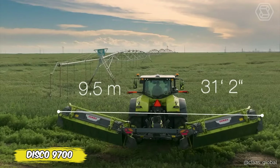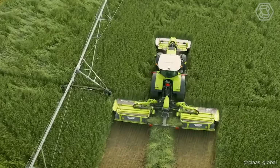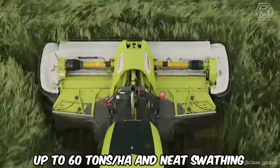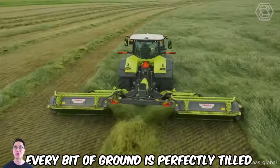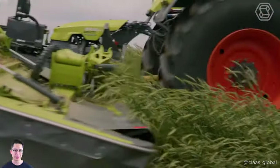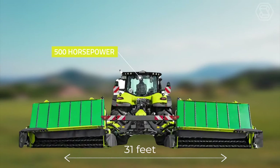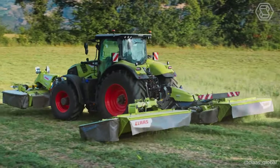Dreaming of a mower that covers a 31.1-foot width and transforms your field into a work of art? Meet the Disco 9700, a giant among mowers. Designed for maximum yields of up to 60 tons per hectare and neat swathing, the new active float system ensures that even on difficult terrain, every bit of ground is perfectly tilled. The double-drive of the roller conditioner and the optimal crop flow make this machine unbeatable in the care of green forage.